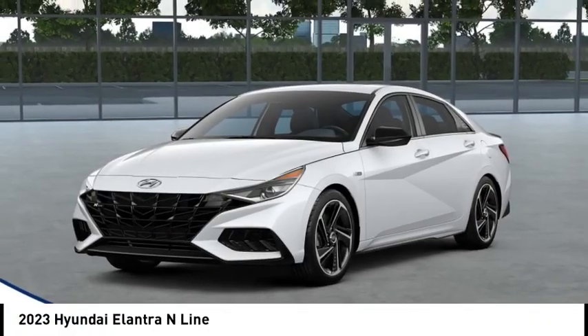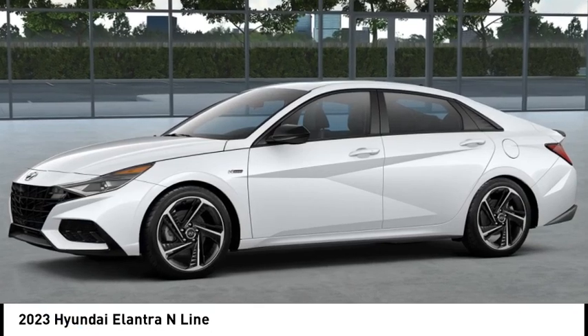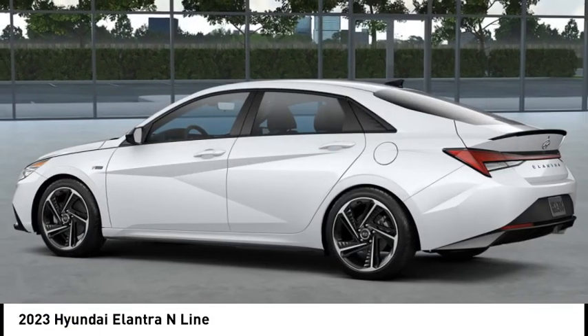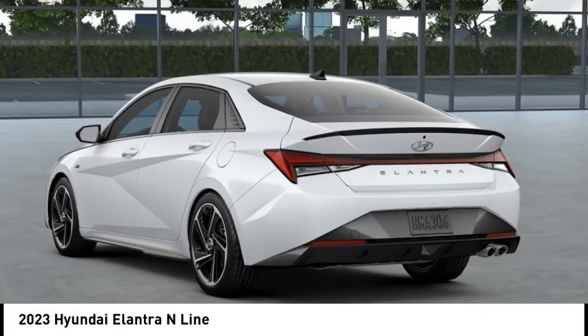Come test drive the 2023 Elantra. The Elantra boasts the most interior room in its class and gets an exceptional 35 miles per gallon. With its luxurious standard features, the Elantra is an easy choice.